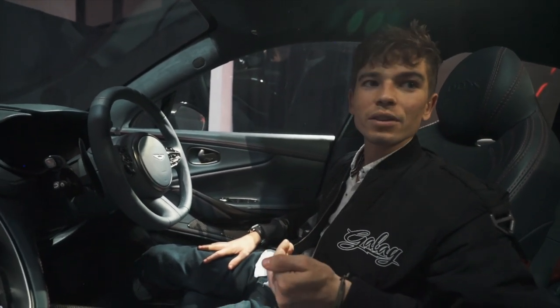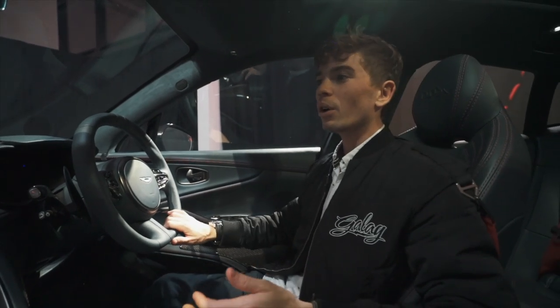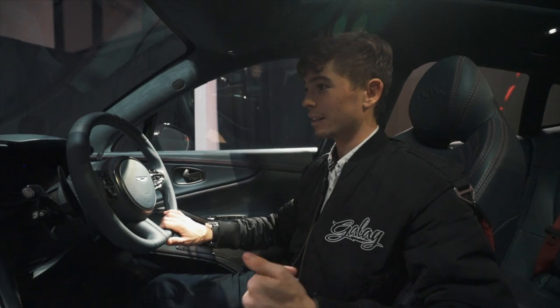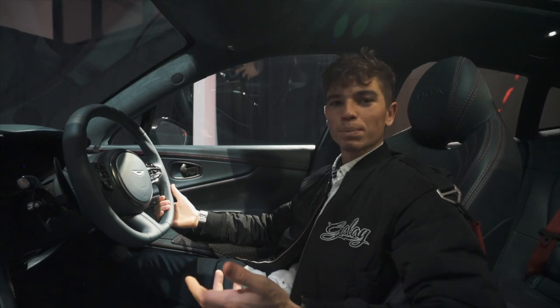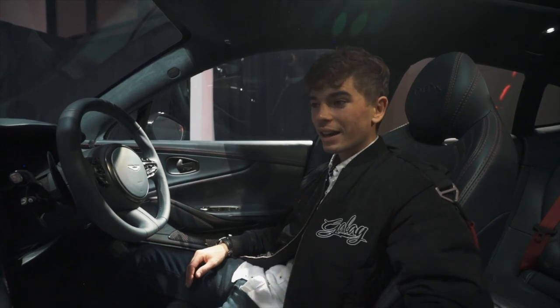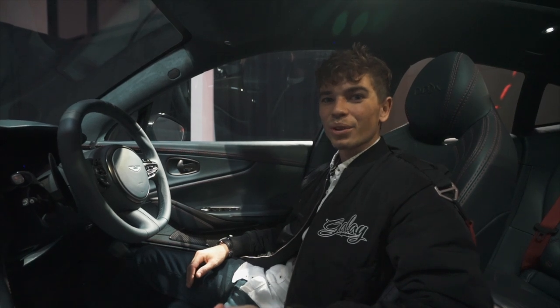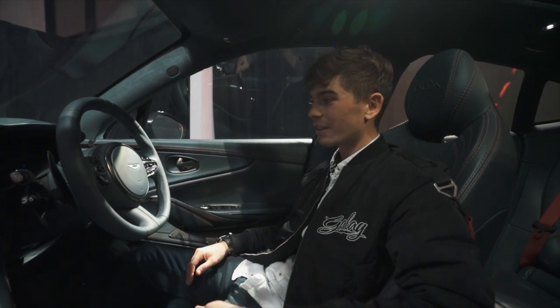They've done a fantastic job design-wise — it's a really nice place to be. They've managed to find a really good balance between giving you that 4x4 feel where you feel dominant over other cars on the road, whilst also making you feel quite low down and sporty. It's hard to get the mix between those two, and I think they've absolutely nailed it. This car actually has no more body roll than a Vantage, so when you go through a corner it has the same amount of body roll — which is absolutely incredible.